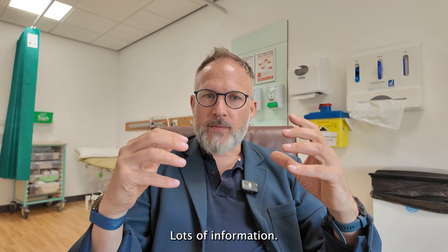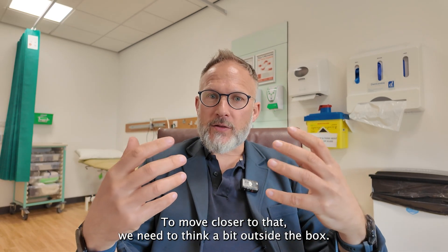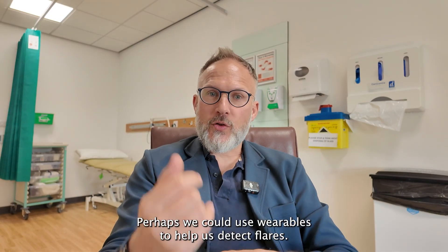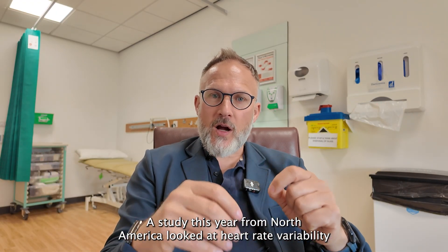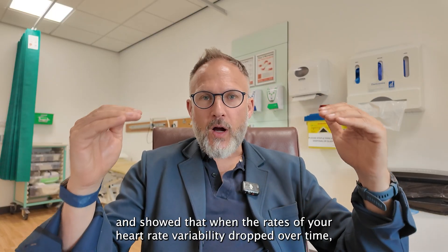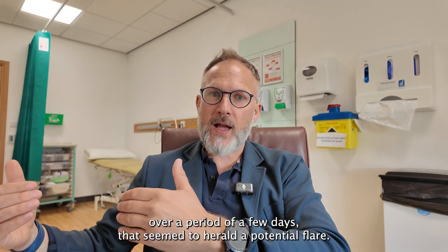Lots of information, but nowhere near our frictionless passive flare detection goal. To move closer to that, we need to think a bit outside the box. Perhaps we could use wearables to help detect flares. A study this year from North America looked at heart rate variability and showed that when heart rate variability dropped over time — over a period of a few days — that seemed to herald a potential flare.